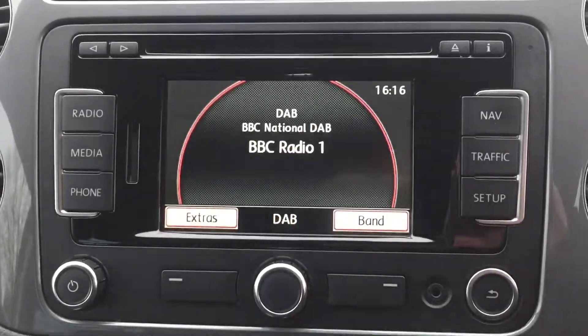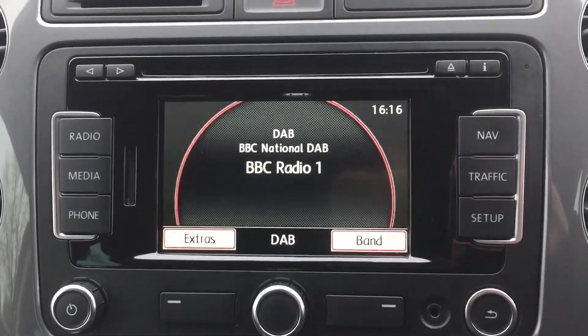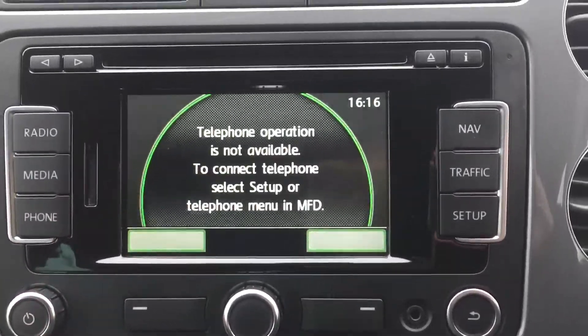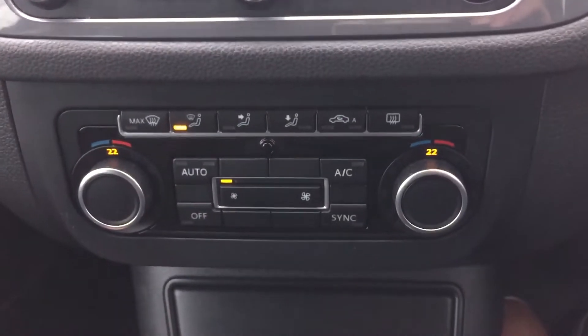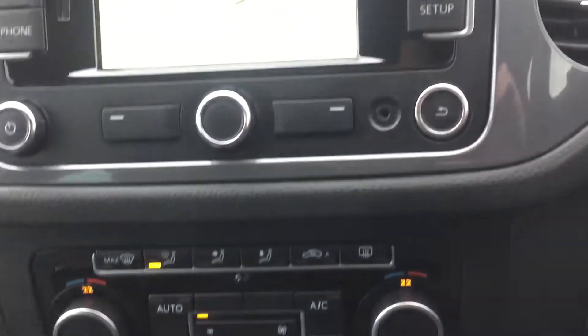DAB radio, media connection when you get your phone paired in, Bluetooth connection. Satellite navigation.